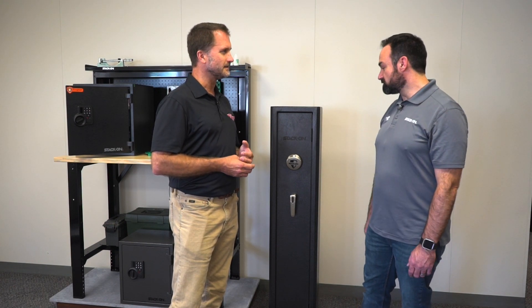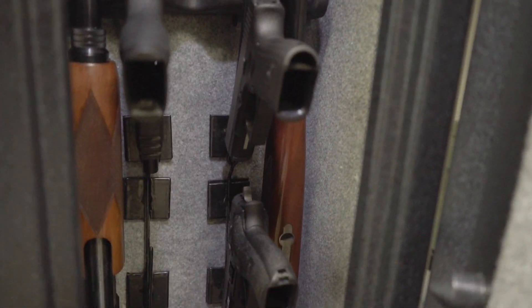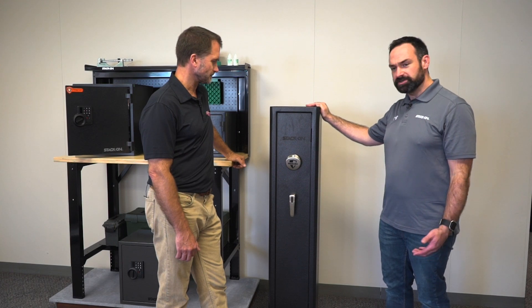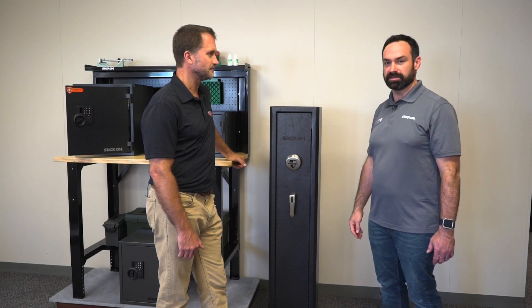We have some really new interesting safes. The first one I wanted to talk about is our stand-up home defense safe. It's about 12 inches square, 55 inches tall. It'll store four handguns and three long guns or shotguns. It's really unique in that it's small, so it's easy to move about and put into places that you couldn't put a bigger safe — that's where the home defense aspect comes in.